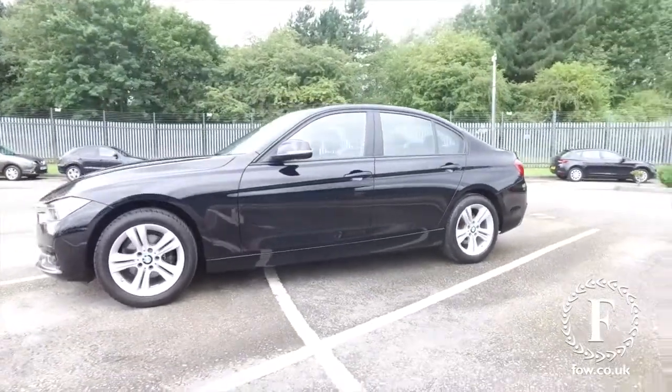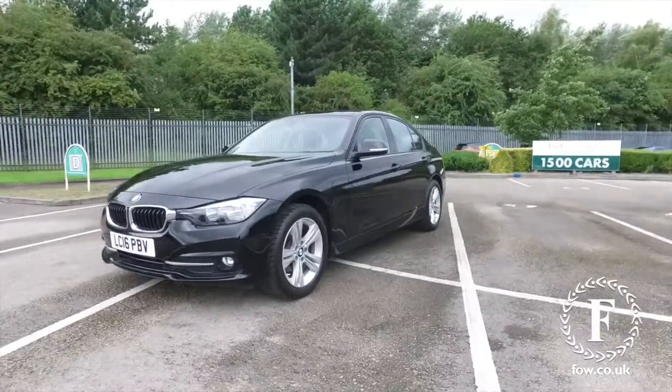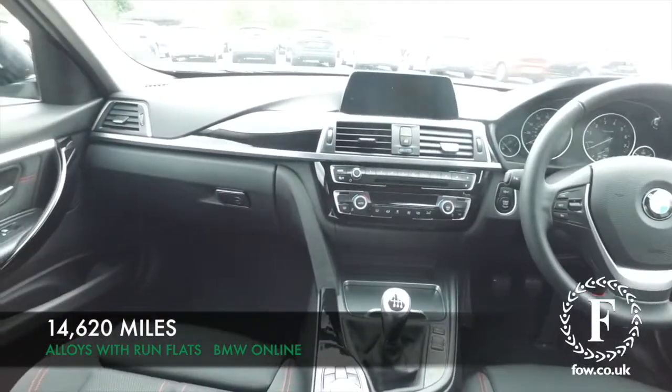The great news is these cars have very strong build quality, great appeal, and they're as good to drive as they look, so you'll certainly not be disappointed behind the wheel.